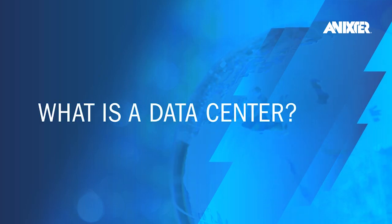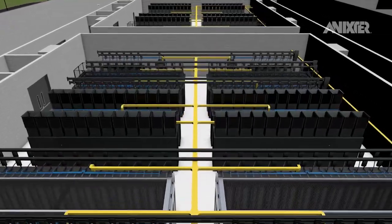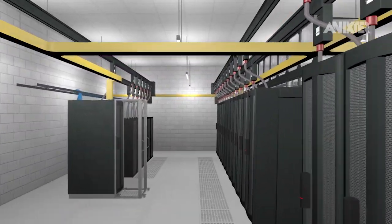What is a data center? A data center is a technical facility that houses an organization's IT operations and equipment and where it stores, manages, and disseminates its data. Data centers house a network's most critical systems and are vital to business continuity and operations.